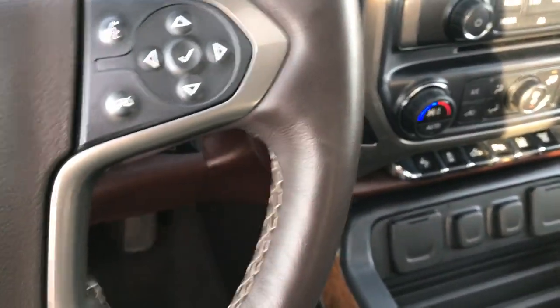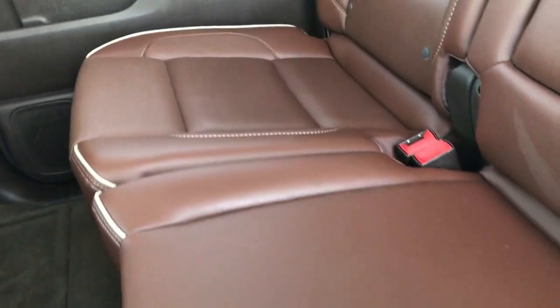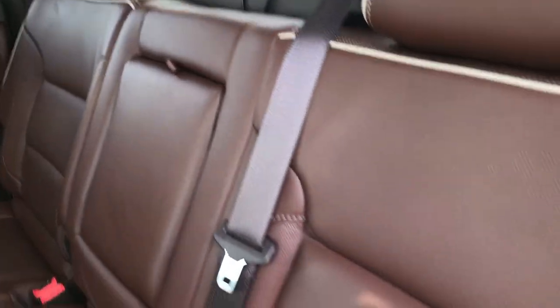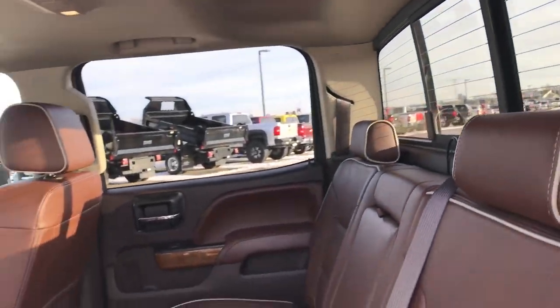It has the Bose sound system, which you'd expect on the High Country package. As we go around to the back seats, it's very nice back here as well — I don't think they've ever been sat in; these seats look brand new. It has the LATCH child safety system for car seats; they fold up for extra storage. The carpeting and back floor mats are like new, no rips or tears, and there is the power sliding rear window with built-in rear defrost.